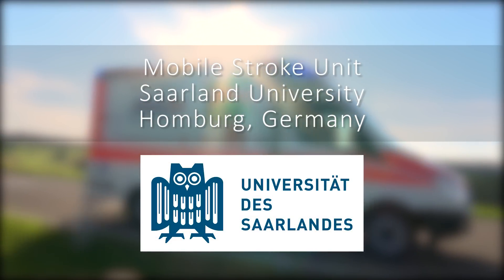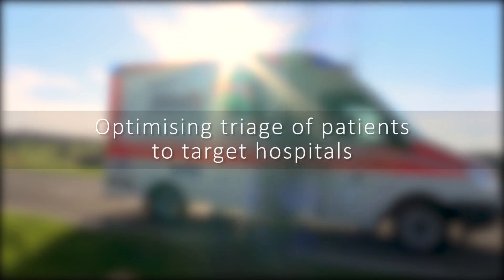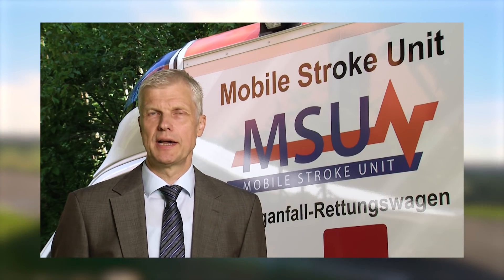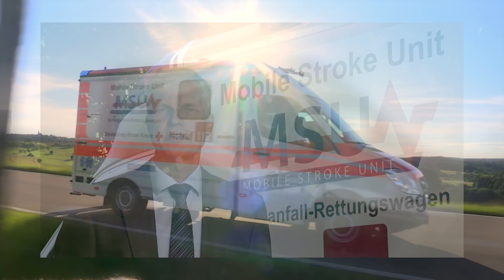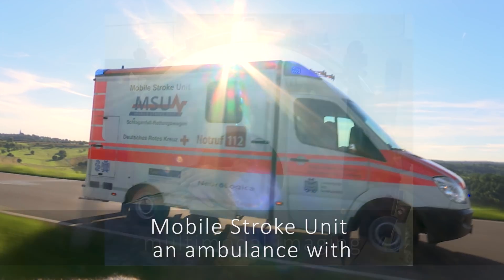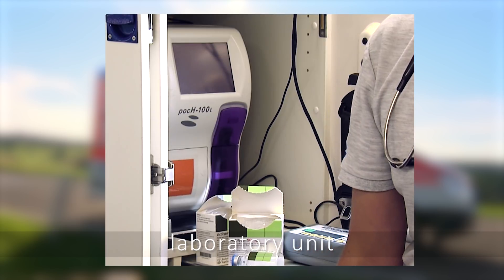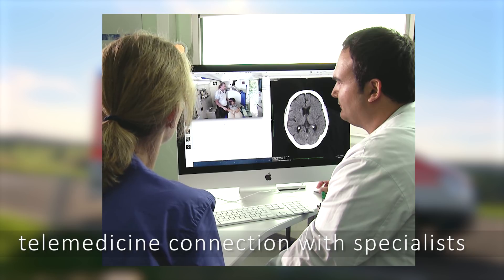Mobile Stroke Unit for optimizing triage of patients to target hospitals. The Mobile Stroke Unit was invented at the Department of Neurology, Saarland University, Germany, and went into service in 2008. The Mobile Stroke Unit is an ambulance with multimodal imaging, laboratory unit, and telemedicine connection with specialists.